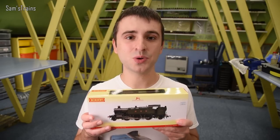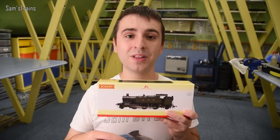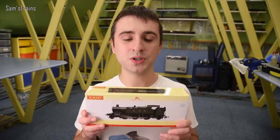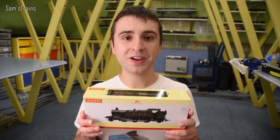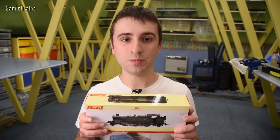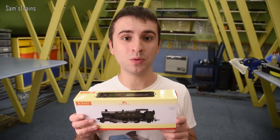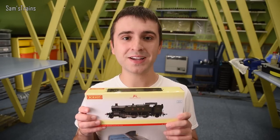I bought mine from Hattons for £126, which is quite a good discount. I'll include an affiliate link in the description. Today we're going to be looking at this, figuring out what it's like — it's the first time a Large Prairie has been introduced into Hornby's range since the mid-1990s, and even then it was an ex-DAPOL model.